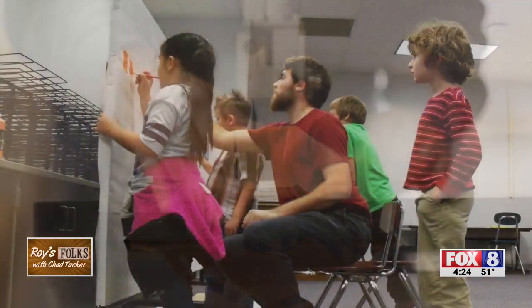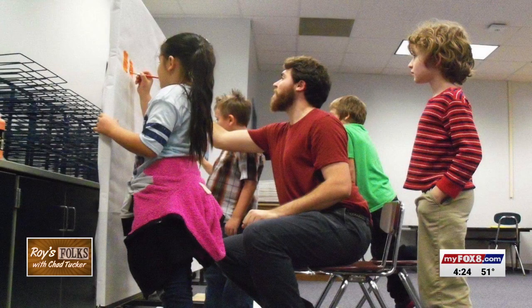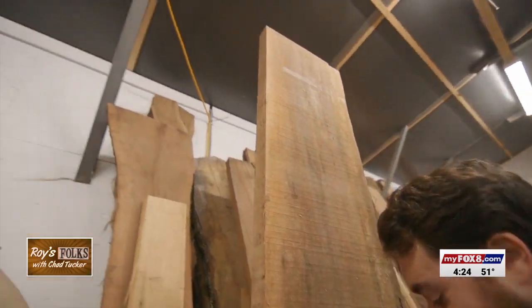In his day job, he was an elementary art teacher, and he loved it. When I taught, I had the best job in the school. The kids loved to come to art class. I want to show you these maple slabs.